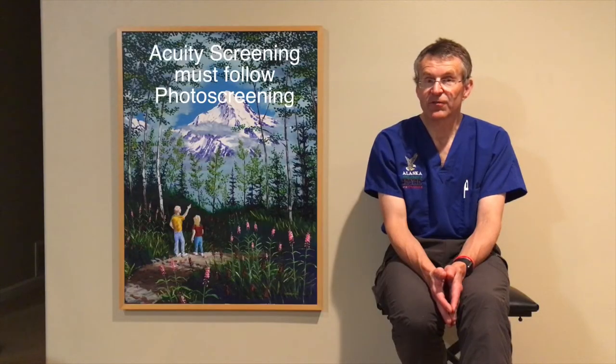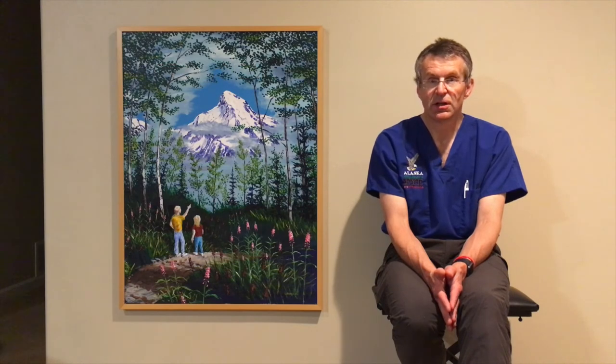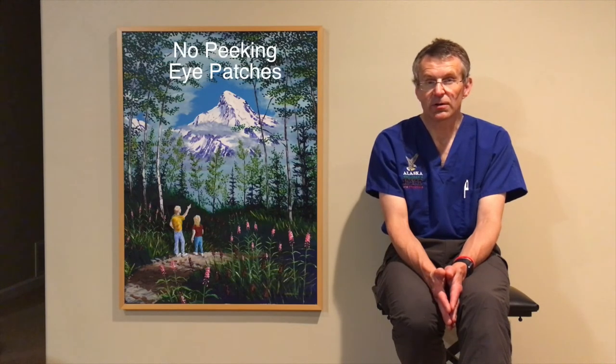Does this mean we're against conventional acuity screening? Not at all. In fact, photo screening requires acuity screening, but the acuity screening cannot miss a child with amblyopia. Therefore we recommend acuity screening after kindergarten entry and older, using different child-appropriate acuity tests and making sure that you patch the untested eye so that you're sure a child cannot peek and cheat.